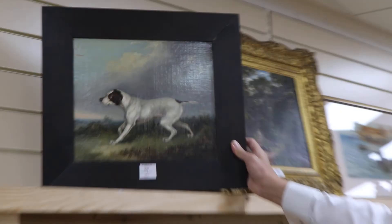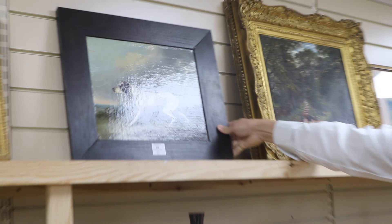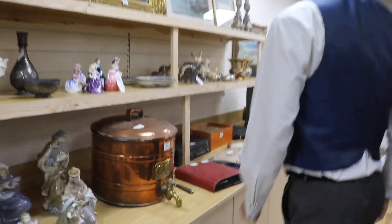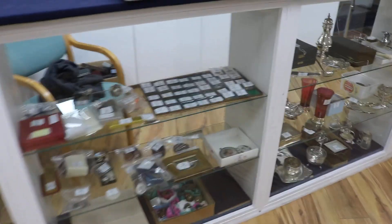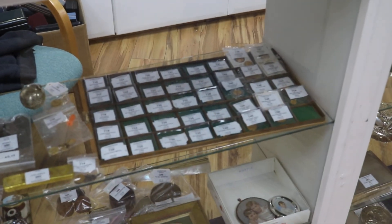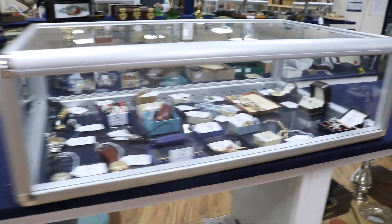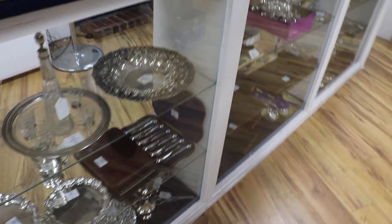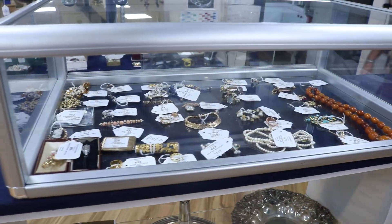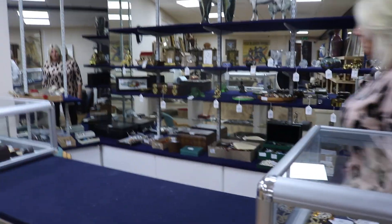It's not a bad little mid-19th century oil of a pointer there — it's got lot 405, £200 estimate. Then quite a collection of gold coins, many of them bullion but others as well. Good selection of jewellery, lots of silver. I think we've got about 200 odd lots of jewellery and silver coming up on Monday. Further collectors' items over the back there.